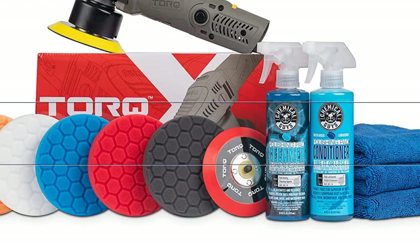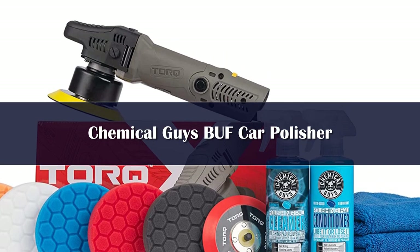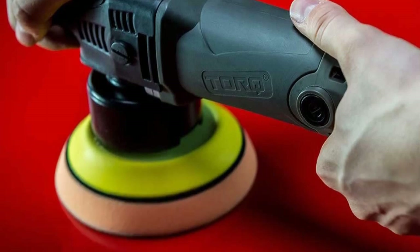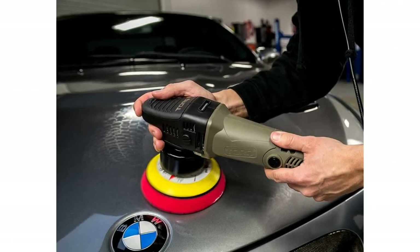Number 3: For both first-timers and buffing masters, the Chemical Guys Car Detailing Kit features everything needed for that perfect detailing paint job when polishing your car, for both single-stage and clear coat paint finishes. It includes a cleaner and conditioner, microfiber cloths, and you always have the perfect pad on hand for your needs, as there are five pads in the kit.